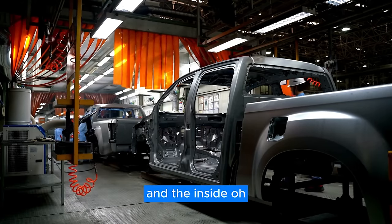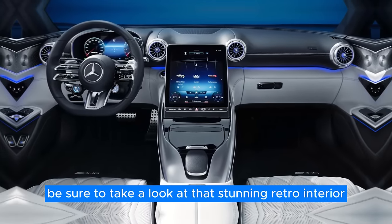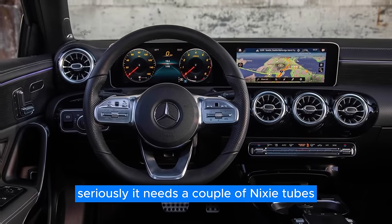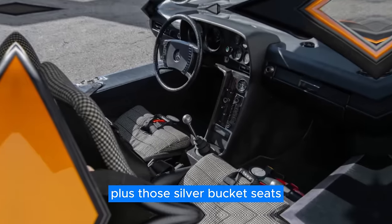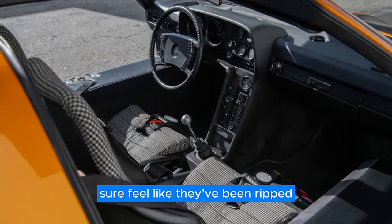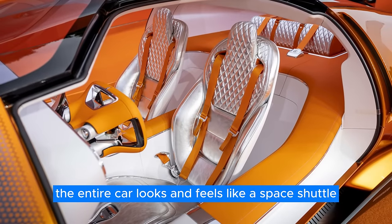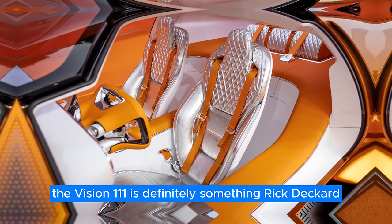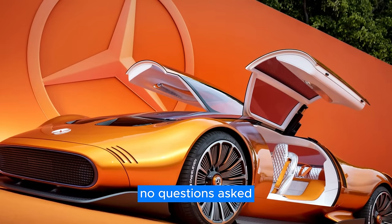And the inside? Oh, that's a story on its own. Be sure to take a look at that stunning retro interior — it needs a couple of Nixie tubes to feel like a true 80s dream, and we love it. Those silver bucket seats feel like they've been ripped straight out of a rocket ship. In fact, the entire car looks and feels like a space shuttle. The Vision 111 is definitely something Rick Deckard from Blade Runner would drive, no questions asked.